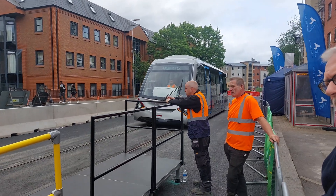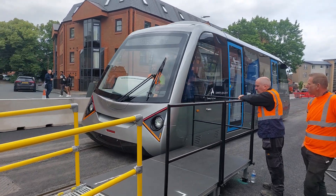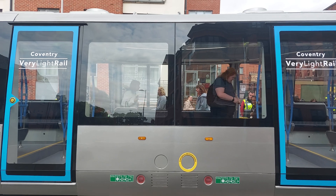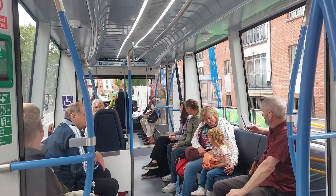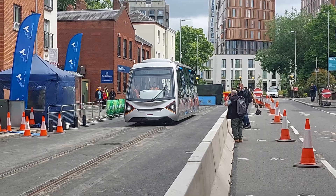So with a bit of the background covered, it was time to get on board for a test ride of the tram itself. Alright, so we're just getting on now. I'm excited to see what it's like. Oh, we're off. Yeah, it's nice, it's got some good contours. Crikey, it gets a move on.